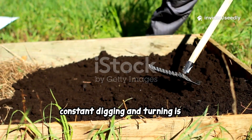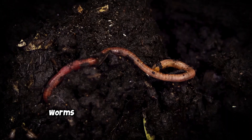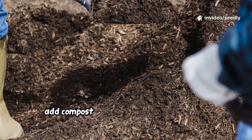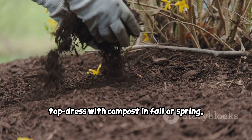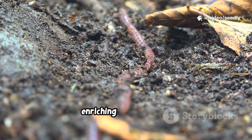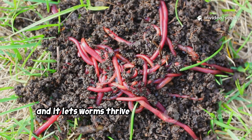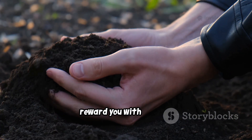Constant digging and turning is an earthquake for worms, destroying their tunnels and the fungal networks that make soil healthy. Worms build stable burrows that aerate and fertilize soil — aggressive digging collapses their world. The solution: go no-dig. Add compost and mulch to the surface and let worms do the mixing. Top dress with compost in fall or spring, then mulch — no need to dig it in. Over time you'll build rich, dark, easy-to-work soil. No-dig isn't lazy; it's smart, and it lets worms thrive as nature's engineers.